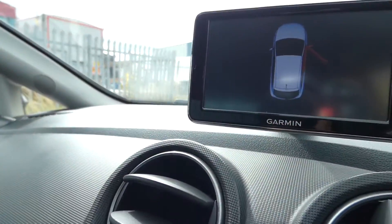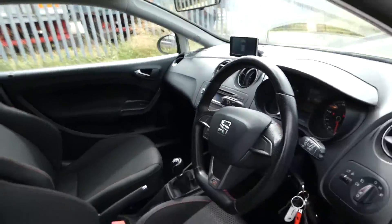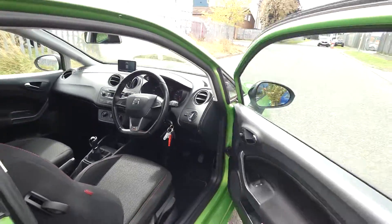Quite a sporty feel to the inside, but very comfortable also. Quite a lot of space for a three door vehicle.